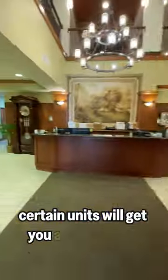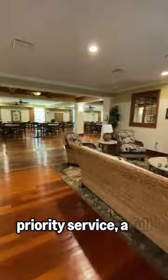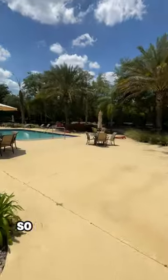Certain units will get you access to the Crown Club on-site here in Tampa. Crown Club members enjoy exclusive lounge areas, priority service, a full bar and restaurant. And yes, we are in Florida, so of course there's a pool.